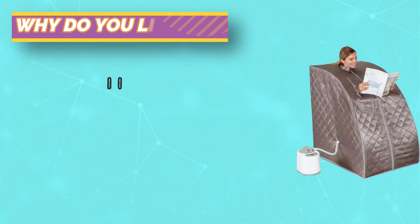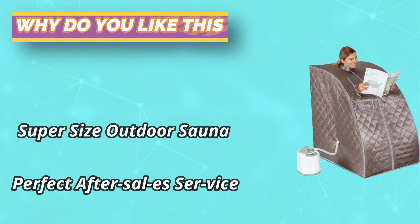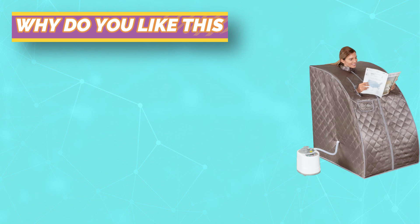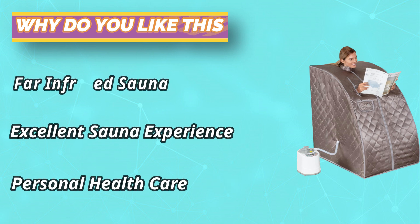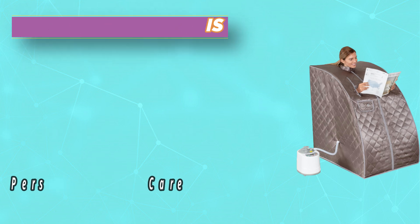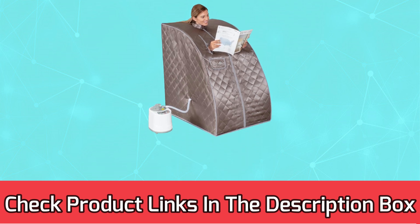The portable sauna features a revolutionary portable design with a detachable and collapsible frame for easy folding, storage, and travel. A foldable steel wire skeleton and PVC bracket add portability and stability for your convenience. For current prices and discounts, check links in the description box.